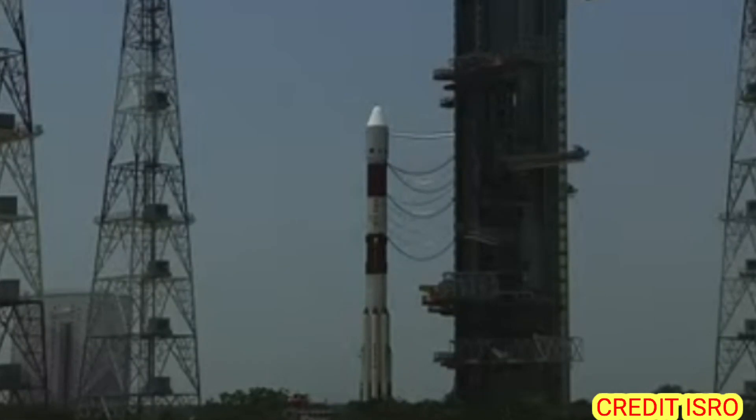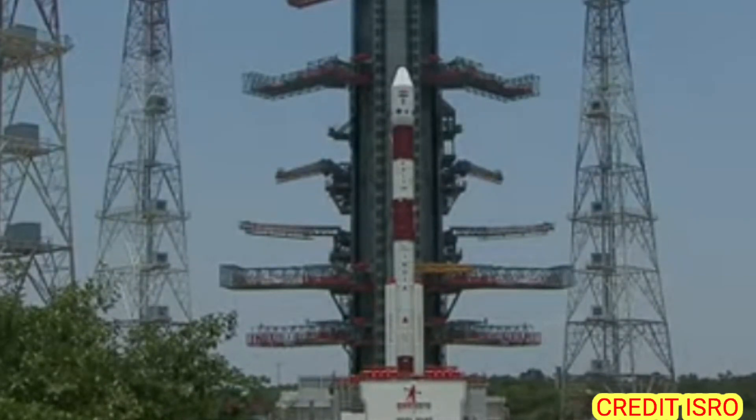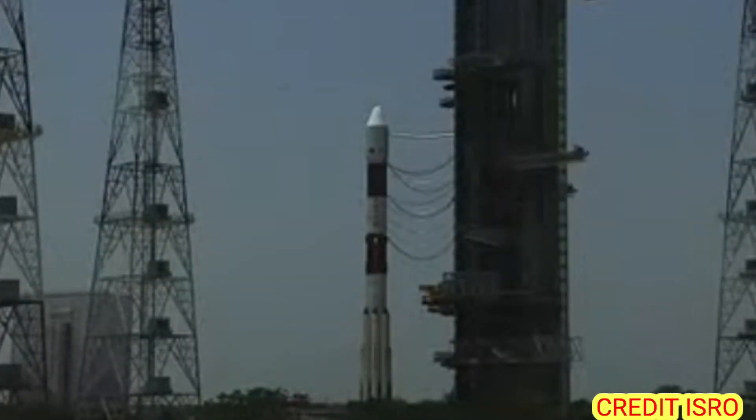This mission will be the 7th mission of 2023. In this year, launches have included SSLV, LVM-3, GSLV Mark II, and two PSLV missions. This is the 3rd PSLV mission of the year.